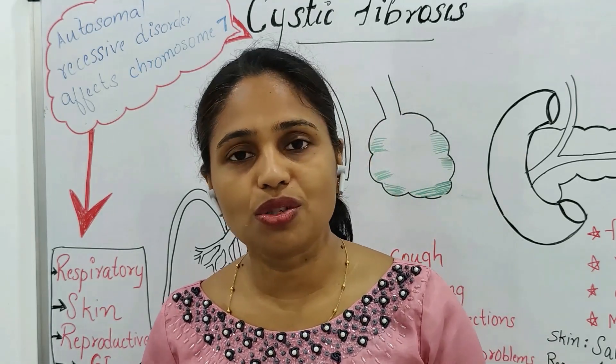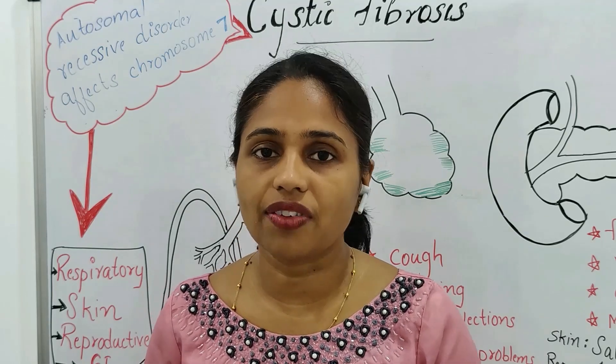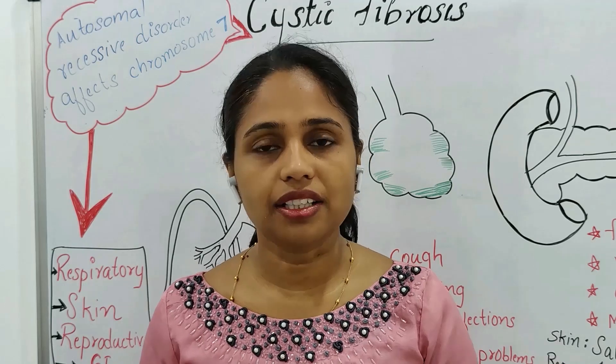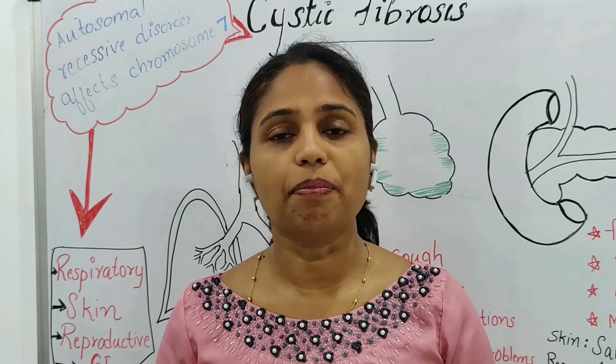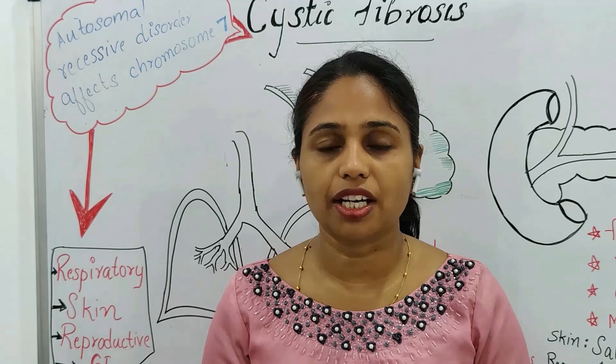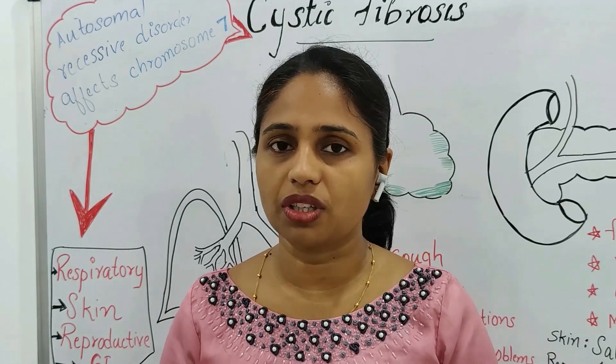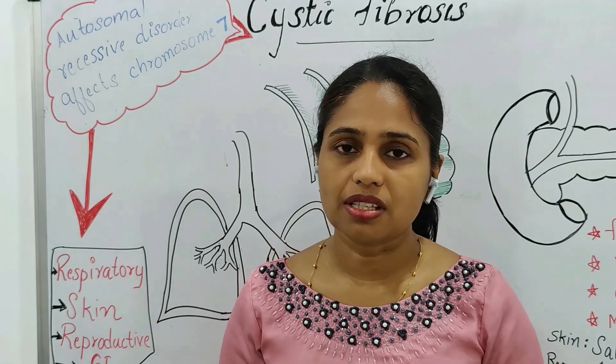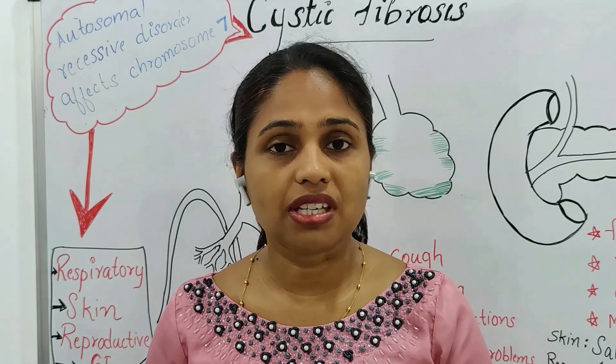Cystic fibrosis is an autosomal recessive disorder. It affects chromosome number 7. This is an inherited disorder — parents transmit this disorder to children. In this autosomal recessive disorder, chromosome number 7 is affected.